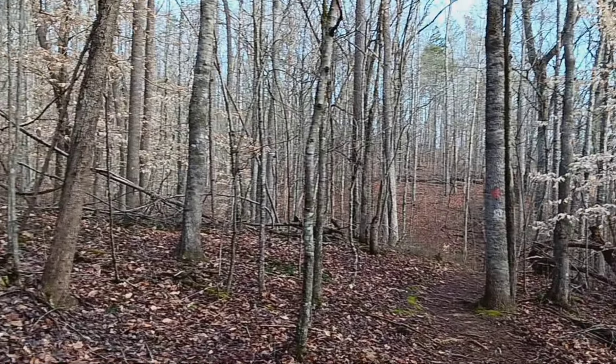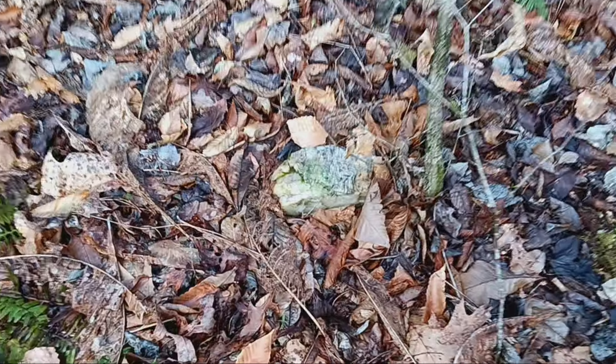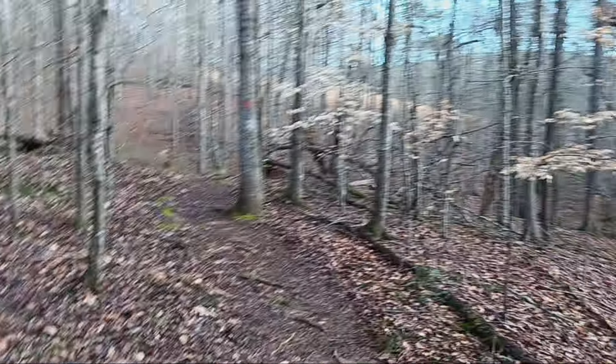The trails are all relatively well marked and color coded. We're on the red, white, and blue trail. And for the rock hounds out there, there is quartz scattered everywhere — kind of cool to look at. I've seen several different specimens.